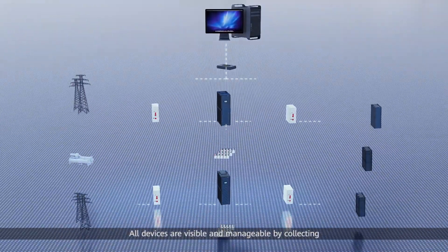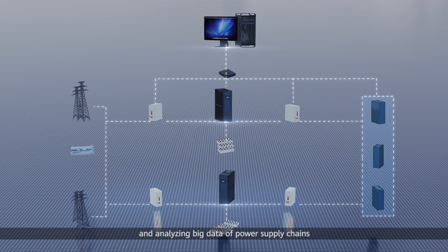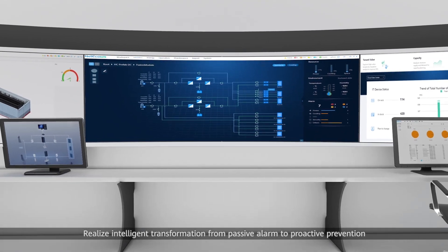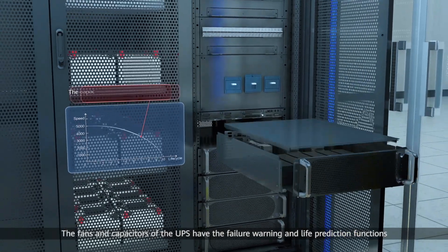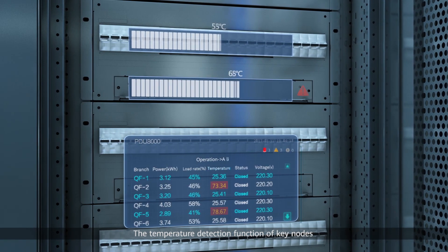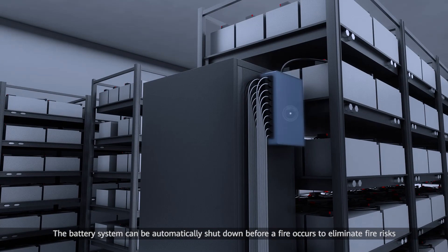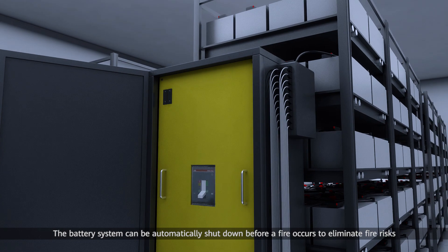All devices are visible and manageable by collecting and analyzing big data of power supply chains. This realizes intelligent transformation from passive alarm to proactive prevention. The fans and capacitors of the UPS have failure warning and life prediction functions. Temperature detection of key nodes improves security performance of the power distribution system. The battery system can be automatically shut down before a fire occurs to eliminate fire risks.